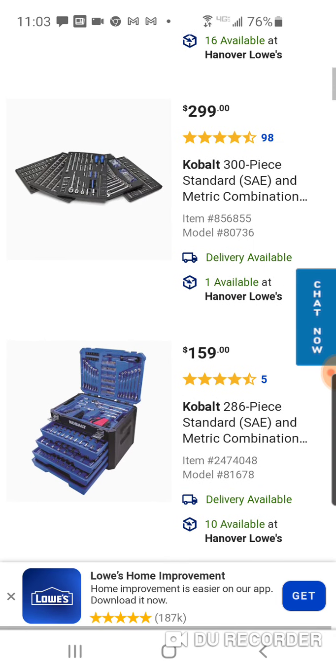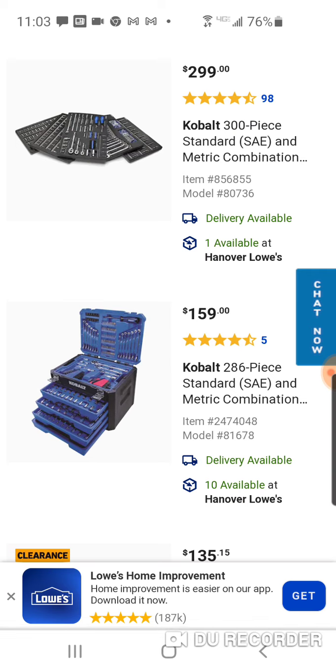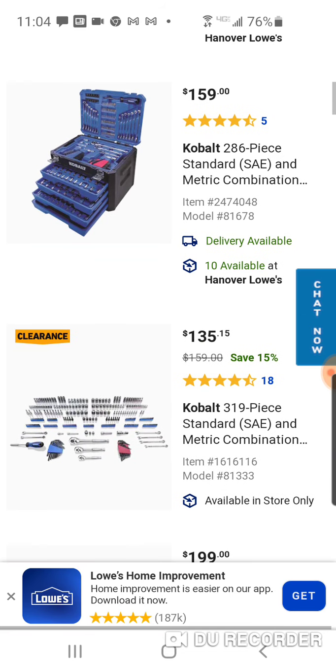If you want to step up from the Husky 274-piece, they're going to have a 286-piece available as well, but you're paying $160. There's no money off this yet — I don't know if it's going to drop maybe to $129 at a certain point.